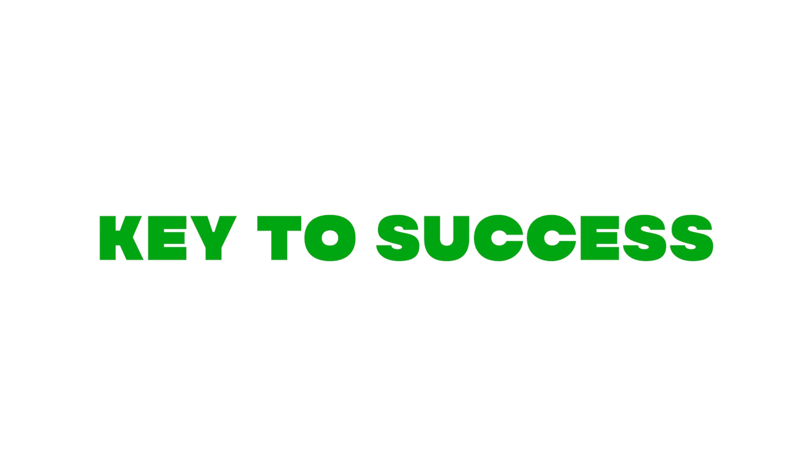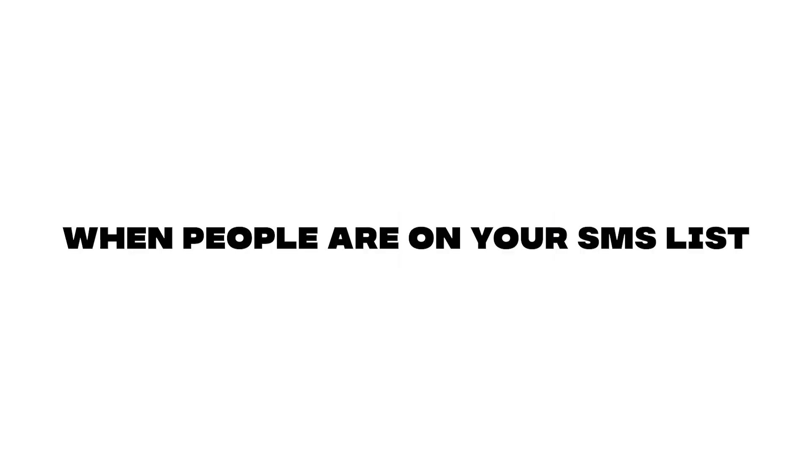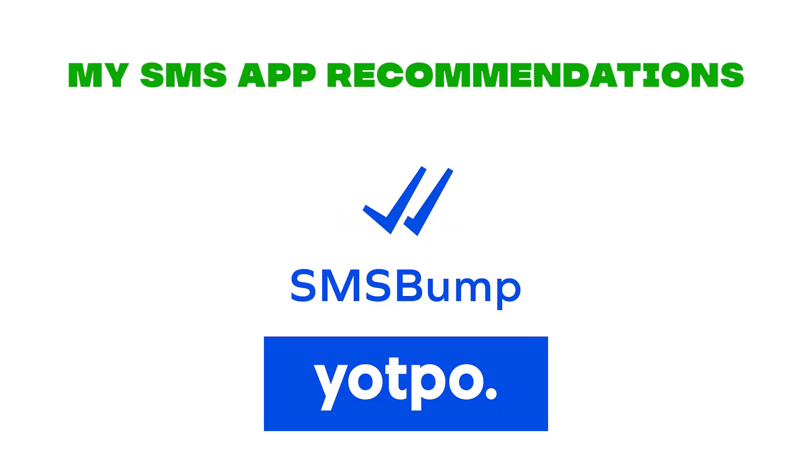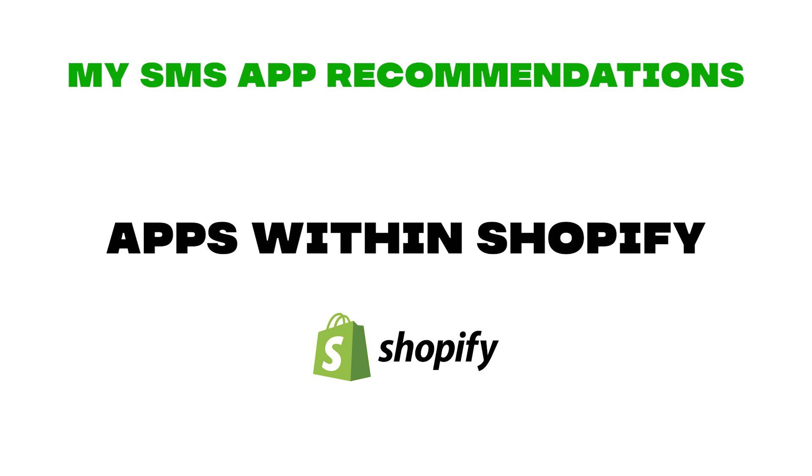A big component of these numbers was having a good SMS list of potential buyers. This is so important as you can market to them for life. I recommend either using PostScript, SMS Bump, or Klaviyo for SMS, all of which are free apps within Shopify.